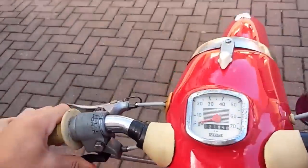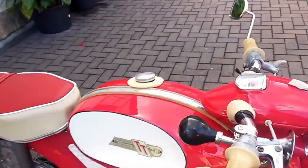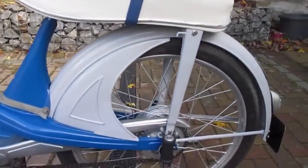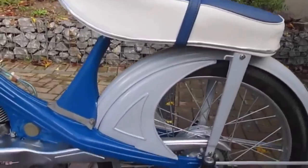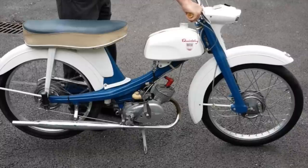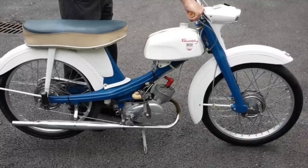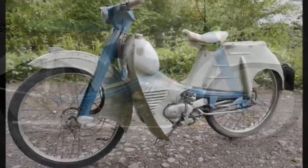Next came the Quickly T, or Traum Quickly, which means Dream Quickly. This had a 1.7 PS engine courtesy of a 6.8 to 1 compression ratio, and ran the same frame as the Cavalino. This slightly more powerful motor would be fitted to all NSU Quicklys subsequently constructed, including the N, S and F models. These all varied slightly with larger tanks, dual seats and various other changes, but essentially the machine was not really developed after 1963.